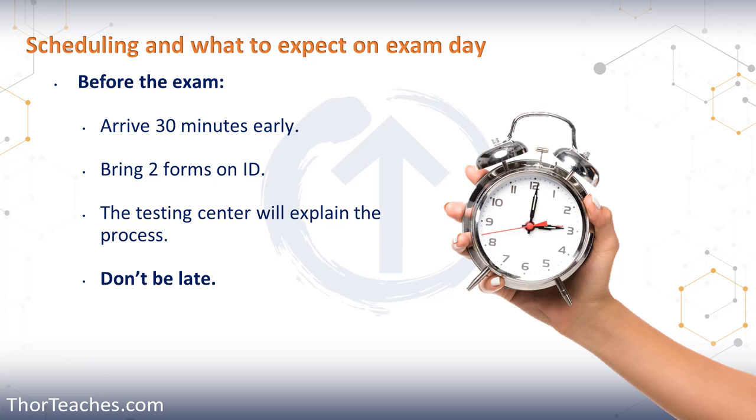If at any point during the exam you need to go to the bathroom, take a break, or when the exam is done, you're going to have your palm scanned again. Then they're going to take your photo. Any hats, scarves, coats, anything you have — you cannot have those on in the testing room for the photo. All your personal belongings are left outside in the locked storage.